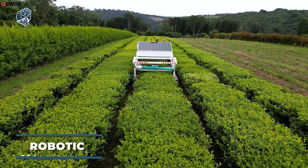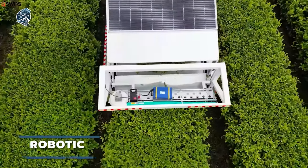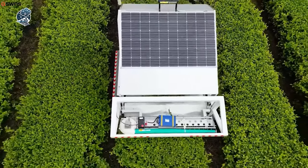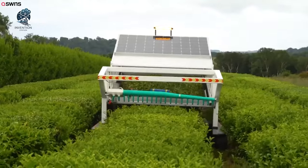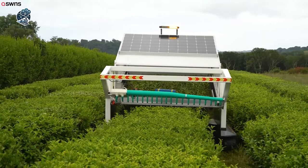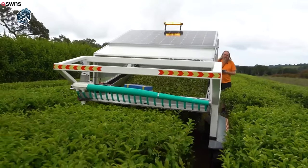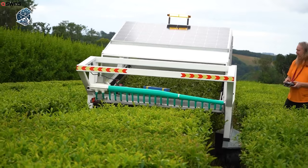In Cornwall's Tregothnan, England's sole tea plantation unveils a groundbreaking innovation: the world's premier robotic tea harvester dubbed the T-Bot. Crafted by on-site engineer Tom Gowan, aged 54, on behalf of Tregothnan, this driverless marvel marks a historic leap in harvesting technology. Fueled by solar panels, the T-Bot stands as the pioneer in its category.